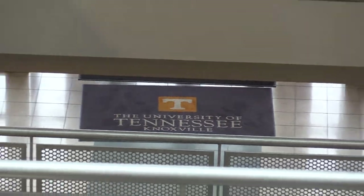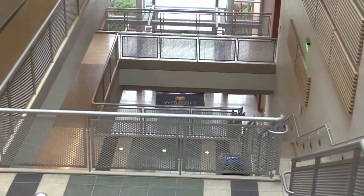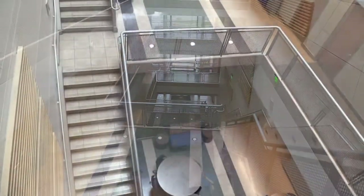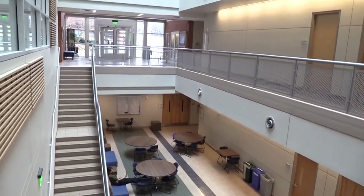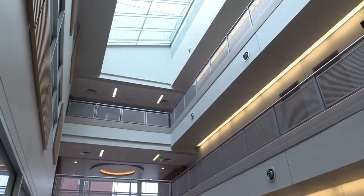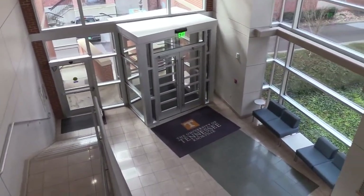It provides a single home for the Electrical Engineering and Computer Science Department, which was previously housed in Ferris Hall and the Claxton Building, plus three other buildings. This department now has 42 faculty, 810 undergraduates, and 285 graduate students, making it among the biggest departments on campus. This single home aids collaboration to enhance teaching and create groundbreaking research.